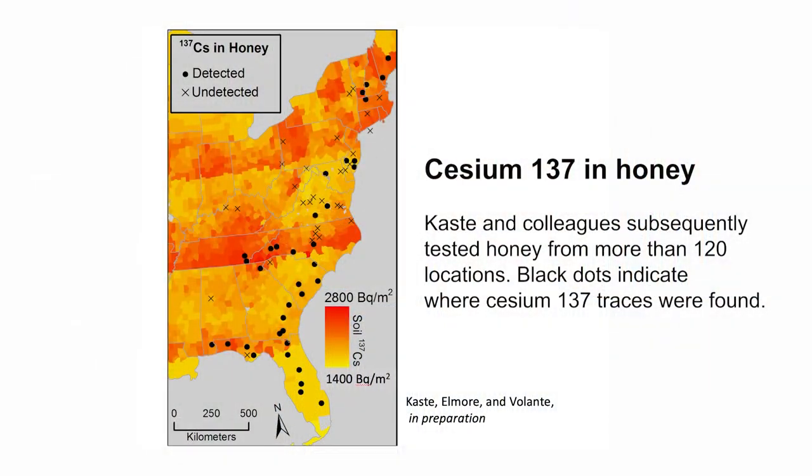That led me to get a small research grant to collect more honey. I collected honey samples from the eastern U.S., and we found that in around 120 samples, about half of them still had contamination from the weapons testing period of the 1960s.